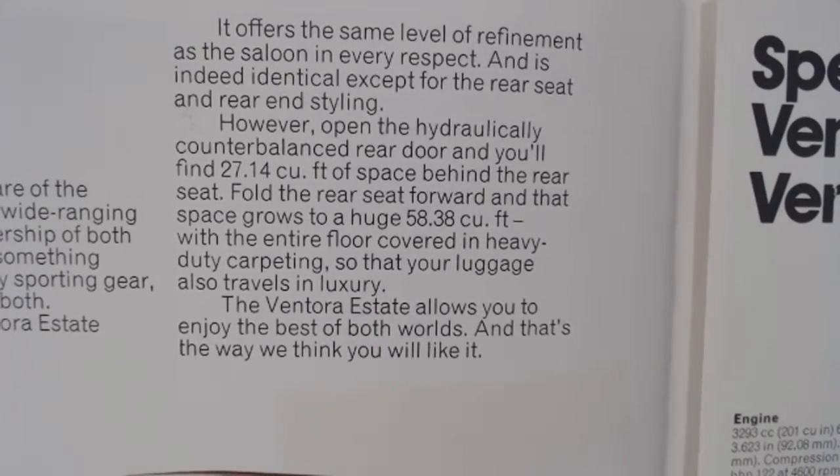"It offers the same level of refinement as the saloon in every respect, and is indeed identical except for the rear seat and rear end styling. Open the hydraulically counterbalanced rear door and you'll find 27.14 cubic feet of space behind the rear seats. Fold the rear seat forward and that space grows to a huge 58.38 cubic feet, with the entire floor covered in heavy-duty carpeting so that your luggage also travels in luxury. The Ventura estate allows you to enjoy the best of both worlds."